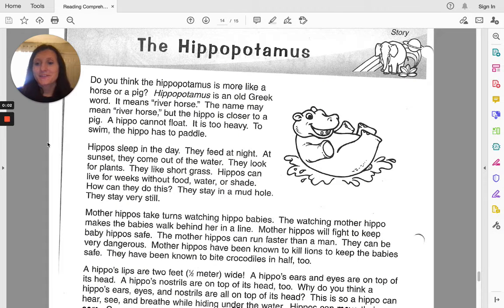Good morning, second grade students. Today for our reading comprehension paragraph, we are going to be reading on the hippopotamus. Do you think the hippopotamus is more like a horse or a pig?